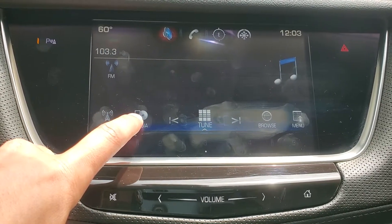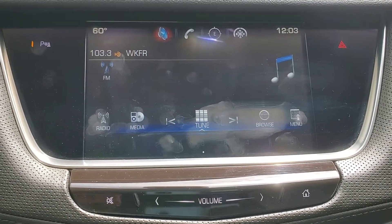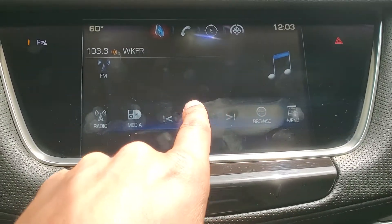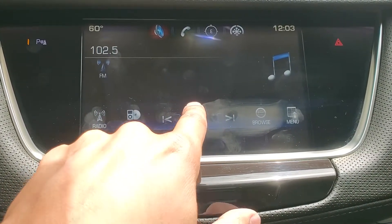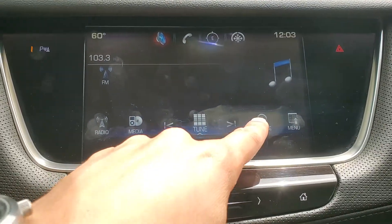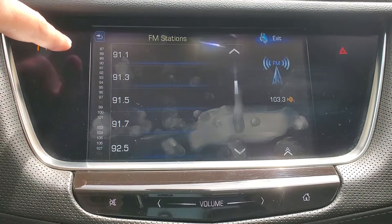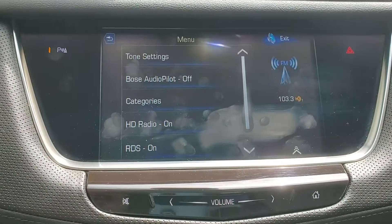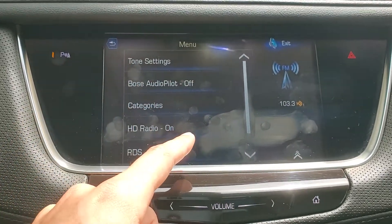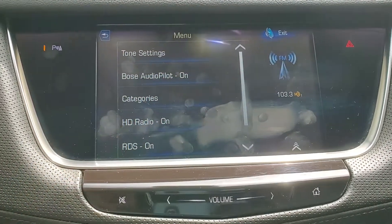We also have a media button, which allows us to play things like Bluetooth audio if we have a device connected, as well as USB or auxiliary audio if that were plugged in and available. To change your stations, push the tune dials on the screen, or we can open this keypad and punch in the station number directly. We have a browse button which opens a menu displaying most of the stations in your area so you can choose them right from the list. The last thing we have is a menu, which gives us sound settings, categories for FM stations, high-definition radio, radio information, and Bose AudioPilot.